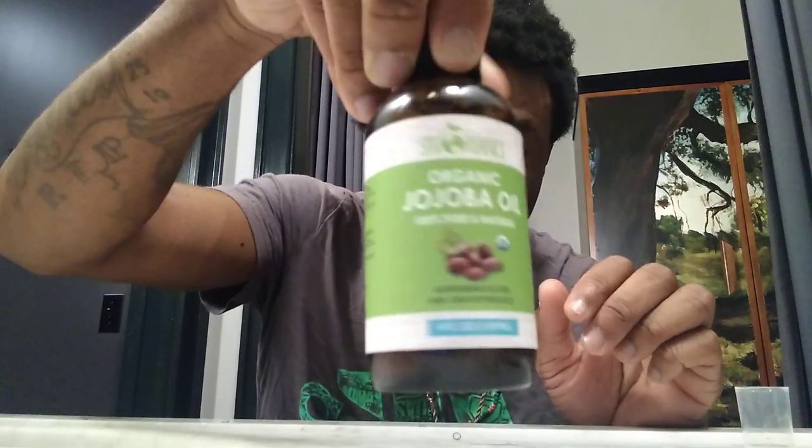Just let them grow — point blank period — just let those bad boys grow. Here's the jojoba oil, straight up natural jojoba oil, got this from Walmart. This is all I do, man, and I actually don't moisturize and wash my hair as often as I should. I should moisturize and wash at least once a week.